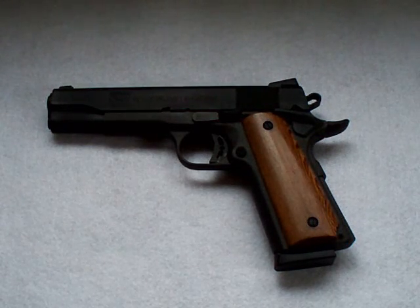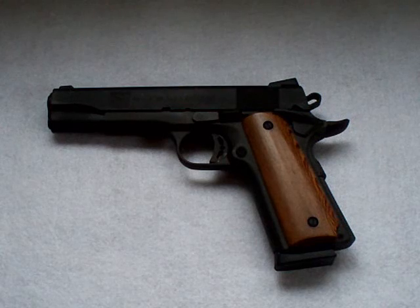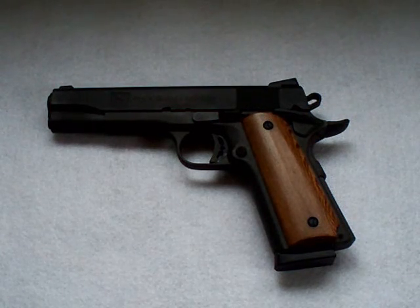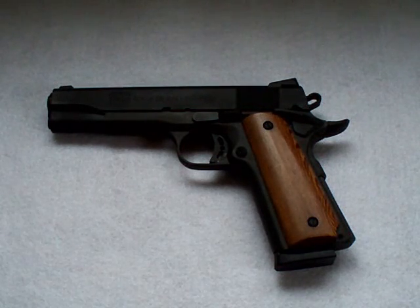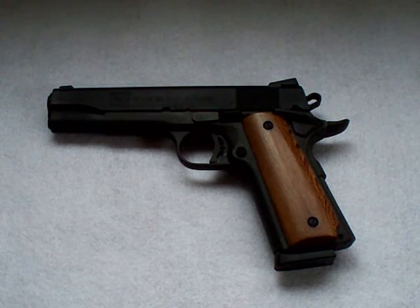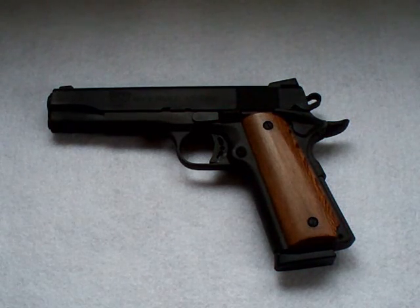I actually wasn't planning on getting a new gun. I was at my local shop, I just picked up some ammunition and I was actually looking to see if they had the Ruger Charger, that pistol. I just want to see what they're asking for it and maybe go back another time to pick it up. But I saw this guy in the case and I fell in love with it, mainly just because of the price. I've always wanted a 1911, ever since I started getting into guns.